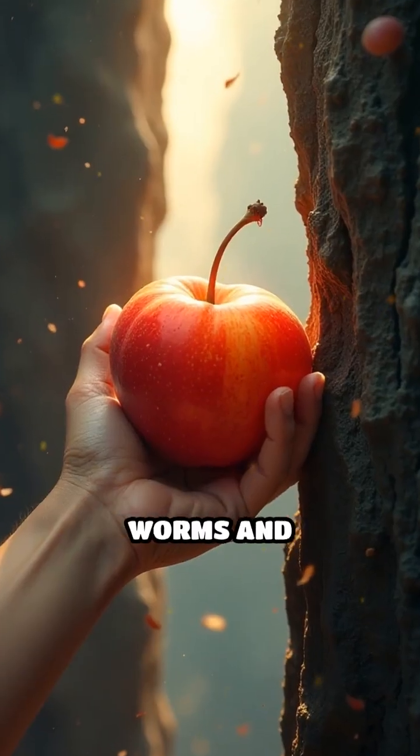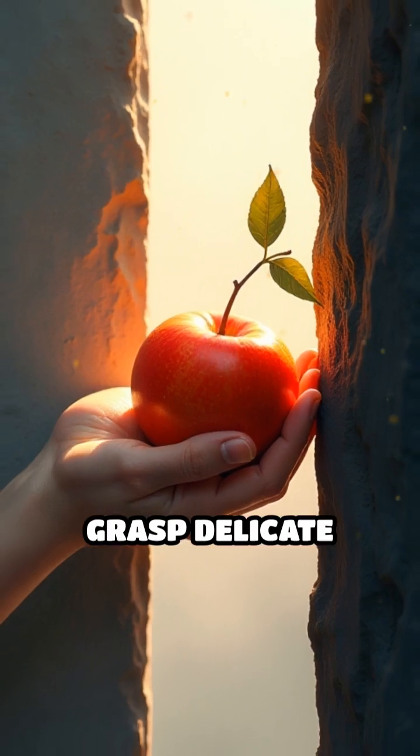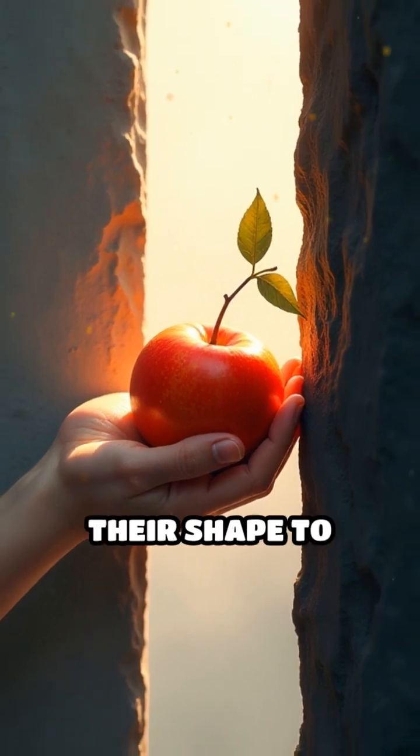Inspired by creatures like worms and starfish, soft actuators can squeeze through tight spaces, grasp delicate objects, and adapt their shape to their environment.